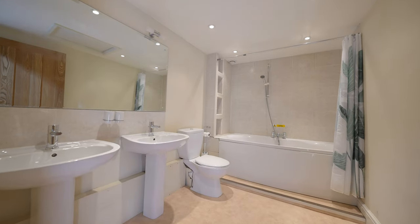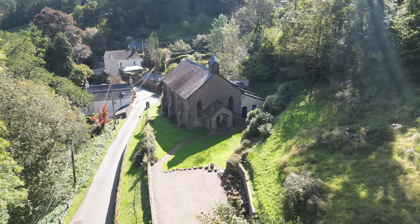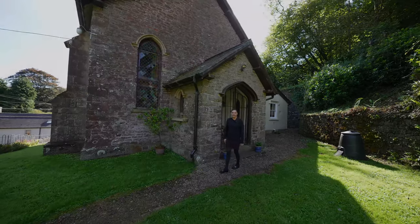To the outside of the property, there are substantial parking and large levelled lawned areas. Thank you for watching the video. If you do think this could be the home for you, give us a call today.